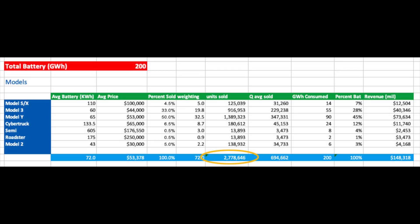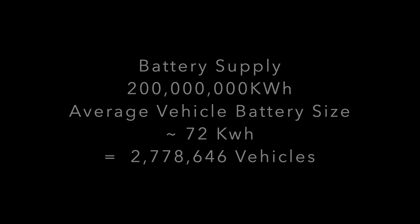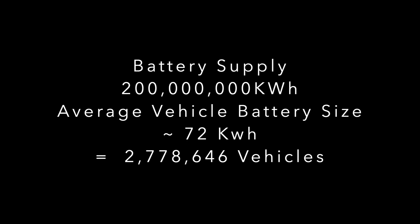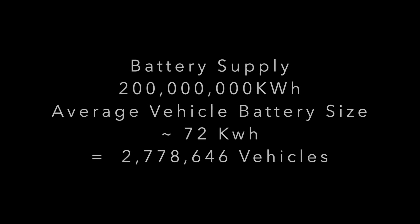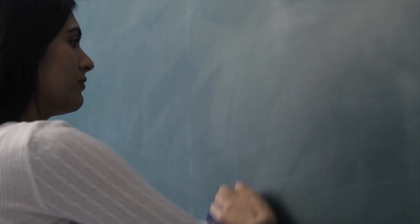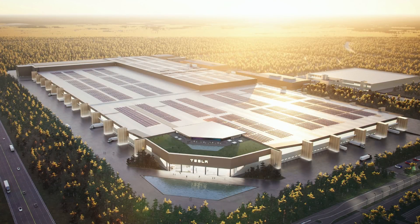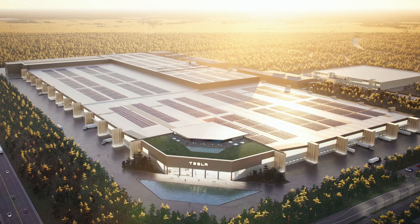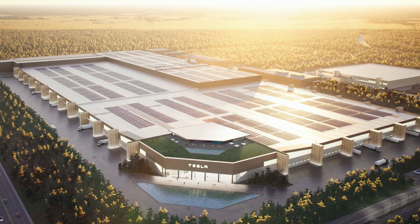Something has obviously gone wrong here, because most people are estimating about half that many sales for 2022 — more around 1.5 million. A quick check: dividing the 200 GWh of supply by the average battery size of about 72 kWh also comes in at 2.8 million. This does seem high, but I can't see any mistakes. I also think Tesla will have the capacity for this — if Texas and Berlin alone could do nearly 2 million between them next year, not to mention the Model 2 factory. Maybe it is a possibility that Tesla actually are able to triple their capacity. Texas and Berlin are juggernauts.